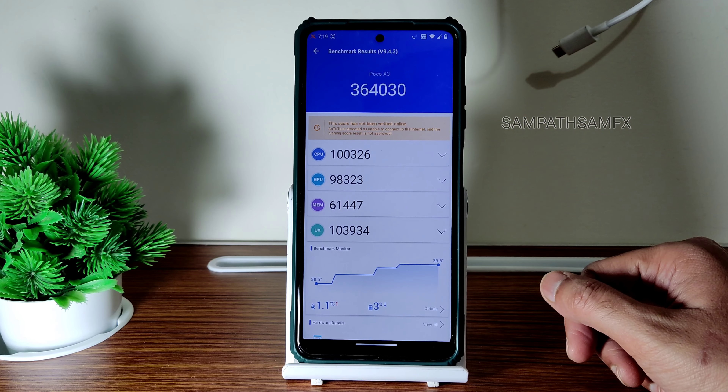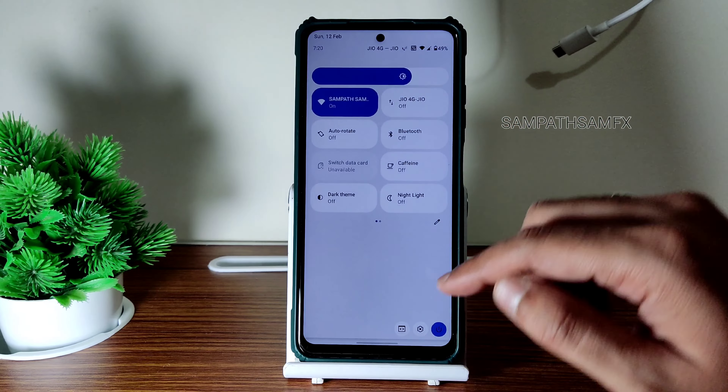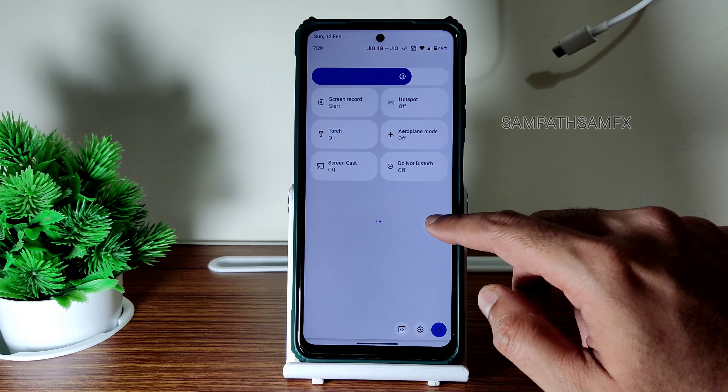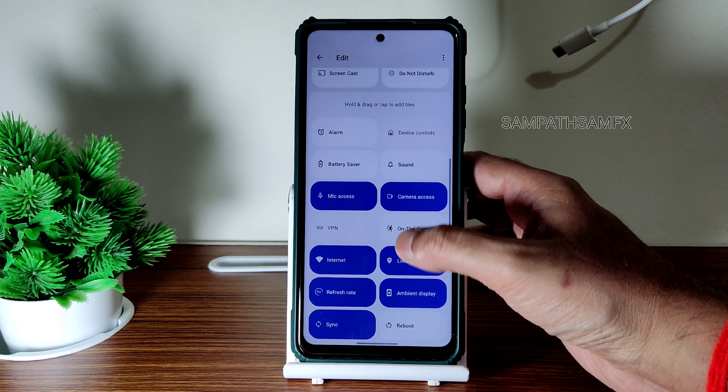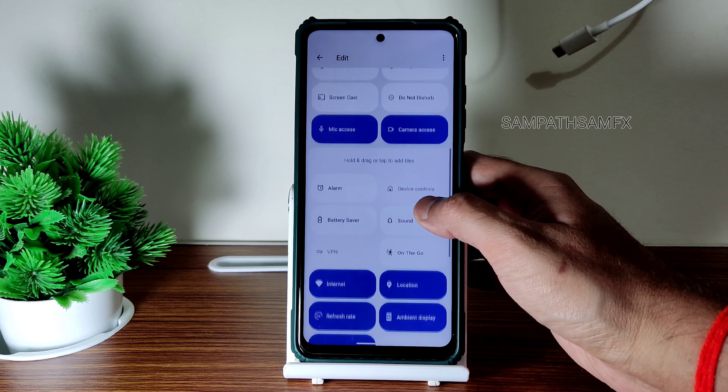The AnTuTu benchmark result in Extended version 4.0 on POCO X3/NFC is 364,030. By the way, if you're new to this channel, hit that subscribe button below and press the bell icon for notifications. If you like the video, give it a like.